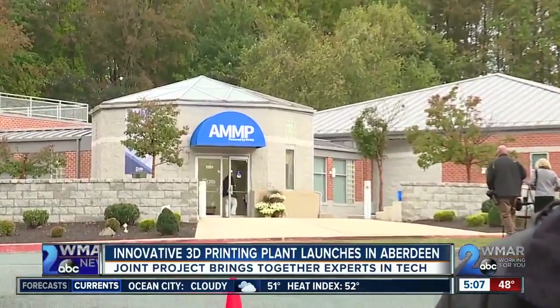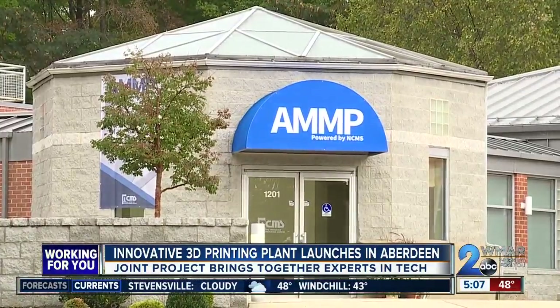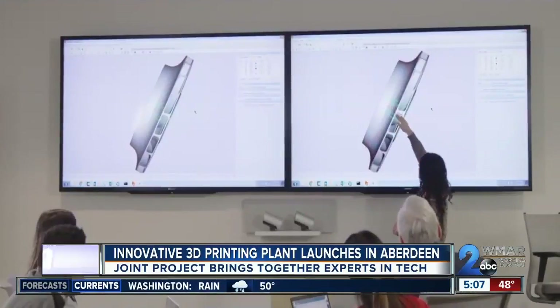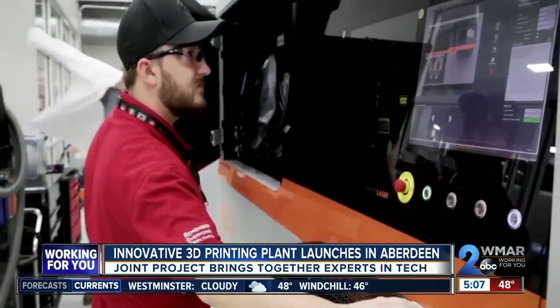WMAR2 News' Mark Roper explains not only what this means for the Army, but also for the community. We're just a few miles away from the Aberdeen Proving Ground, and the initials AMP above the door behind me give a hint at the type of work that will be done here: advanced manufacturing, materials, and processes. It's a complex title appropriate for the high-tech innovation in 3D printing that will take place in Hartford County and eventually be used in combat around the world.